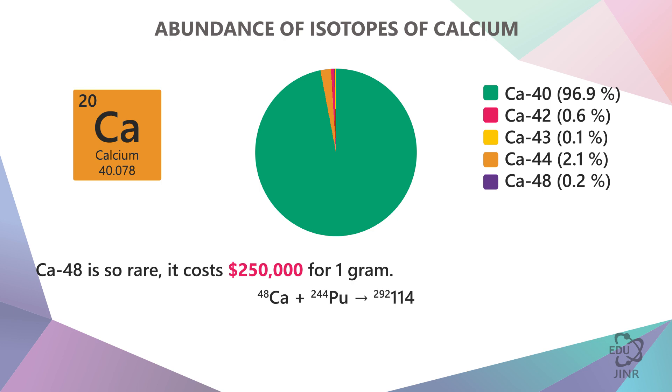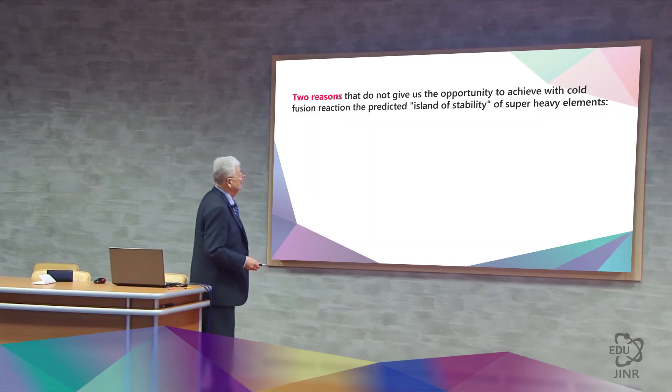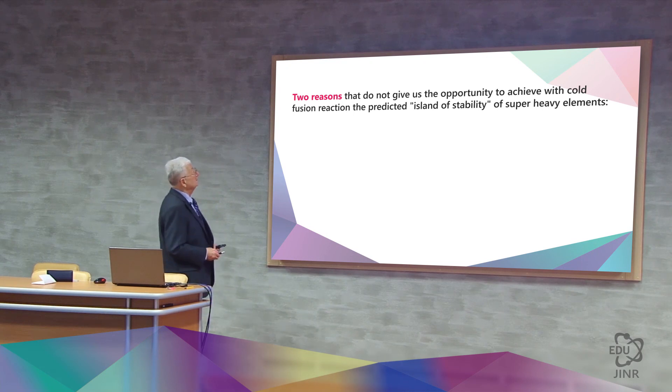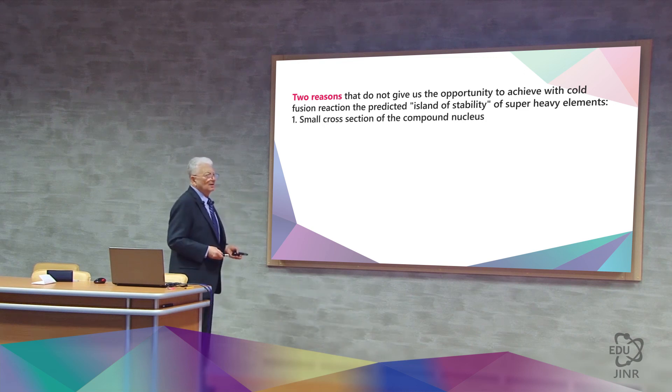Now, if plutonium-244 and calcium-48 merge, then we get element 114 with a large excess of neutrons. And then we will be closer to the island of stability, and we will be able to identify any thresholds there and understand whether there is stability there. This was the main drive for further research because, in order to make progress, it was necessary to overcome the obstacle concerning cold fusion. Well, this is one side of the matter — a small part of it.